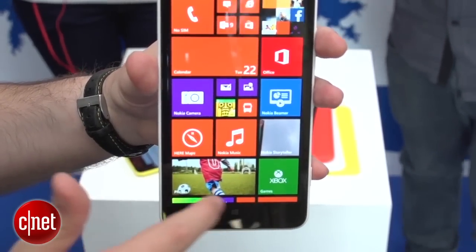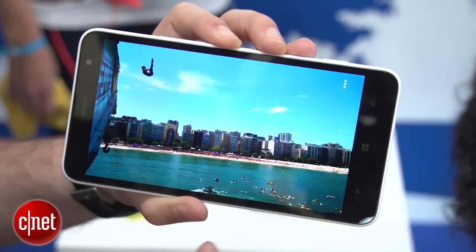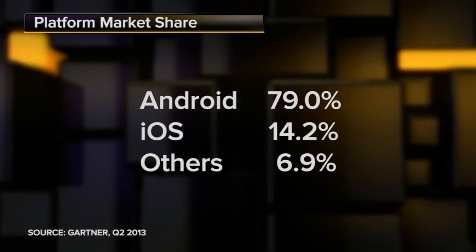If you've got quite small hands, this probably isn't for you, but it does give you loads of room for watching videos and checking out your photos. Most of the sales and all of the profits in the smartphone business have now coagulated around two players: Samsung and Apple.